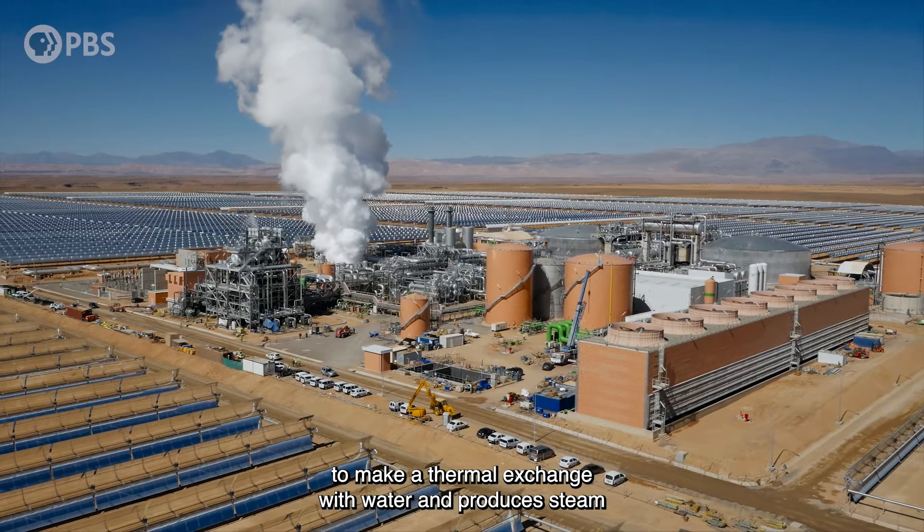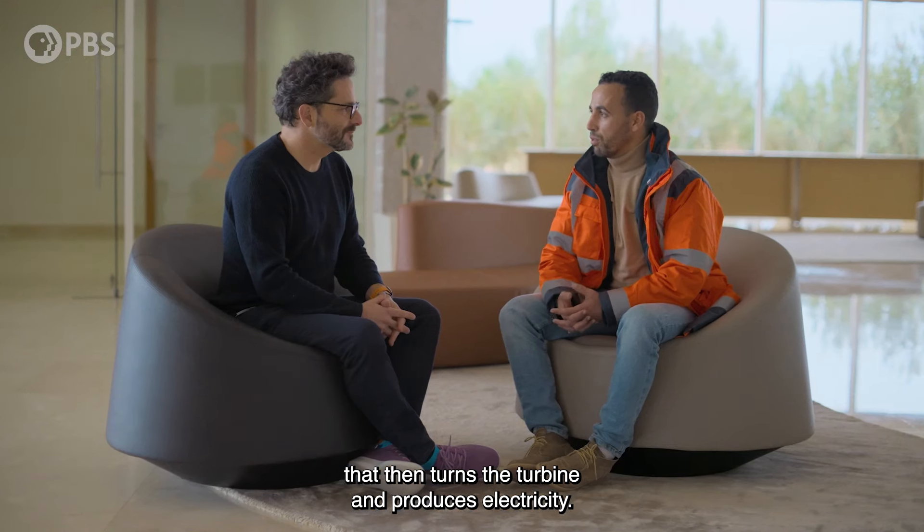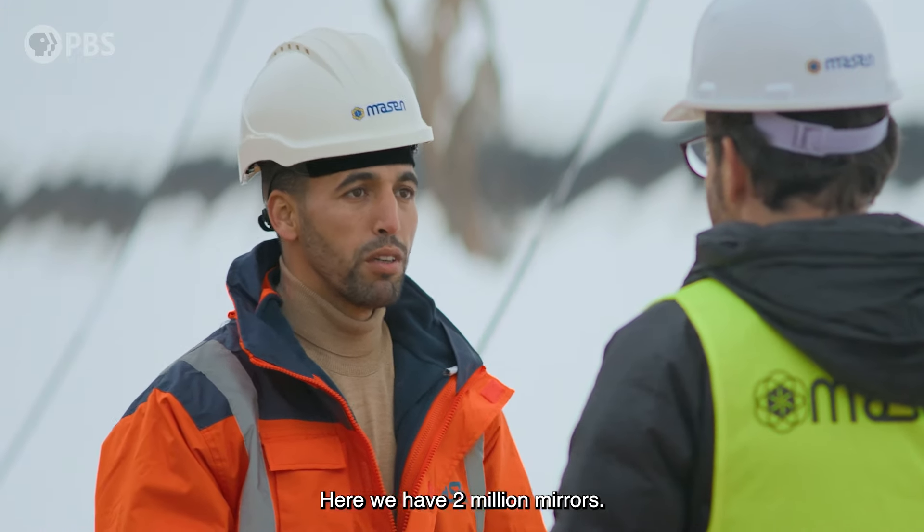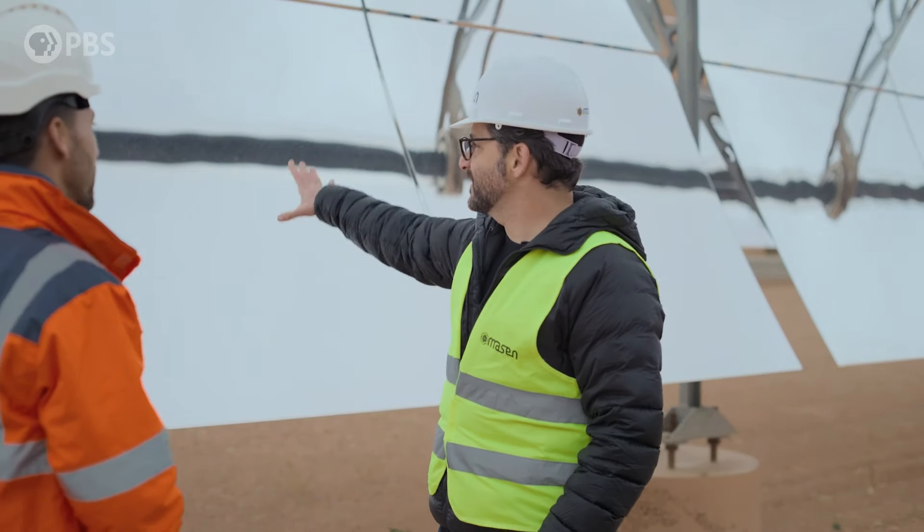The molten salt goes to the power block to make a thermal exchange with water and produce steam, which then turns the turbine and produces electricity. In this area right here alone, we have two million mirrors.